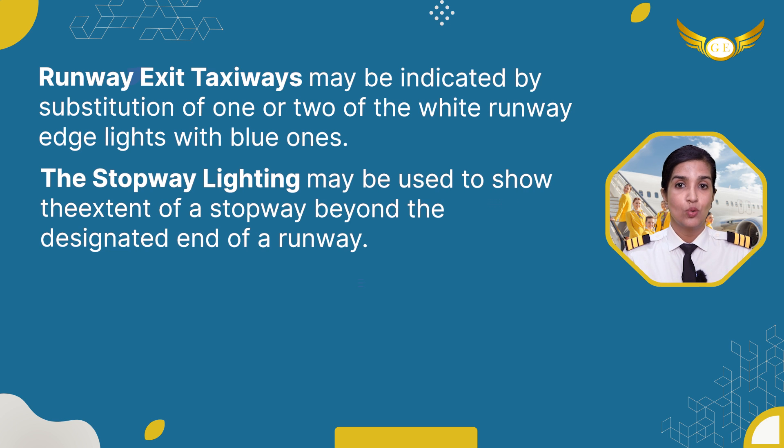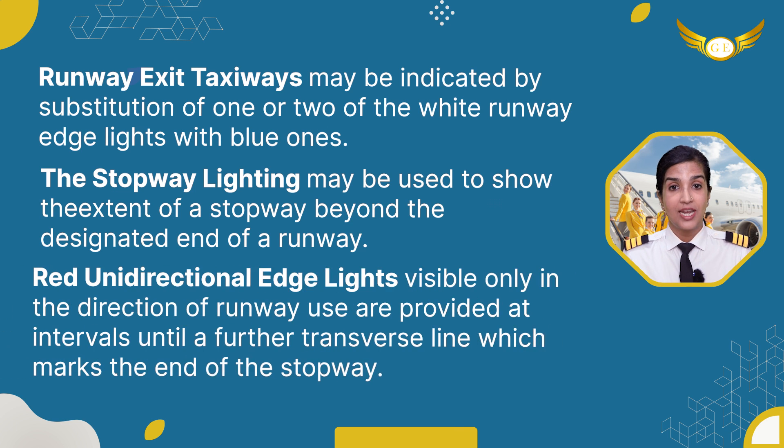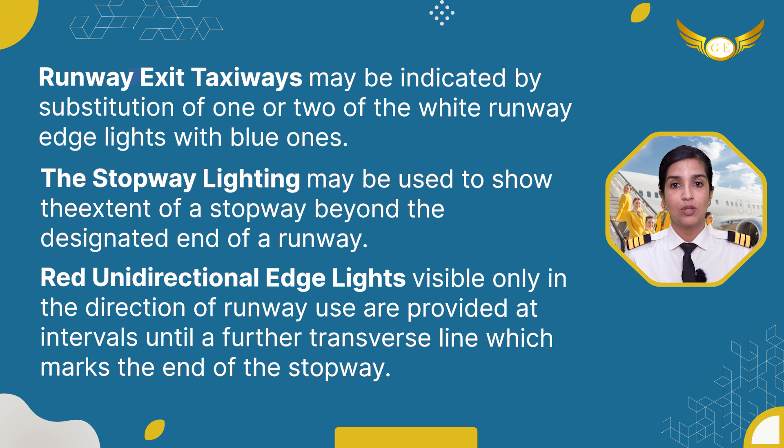Stopway lighting may be used to show the extent of a stopway beyond the designated end of a runway. Red unidirectional edge lights, visible only in the direction of runway use, are provided at intervals until a further transverse line which marks the end of the stopway.